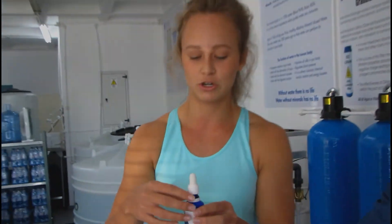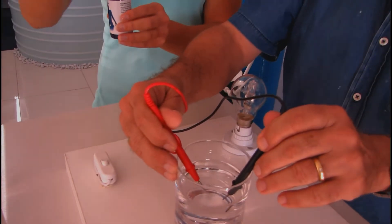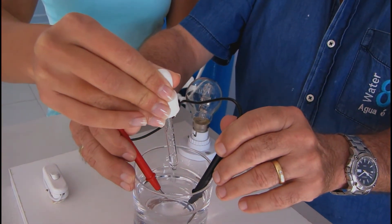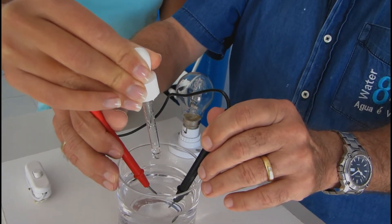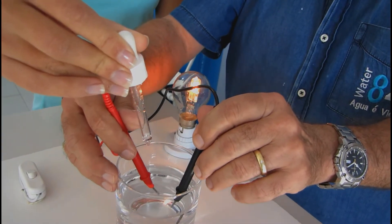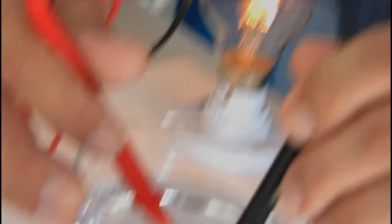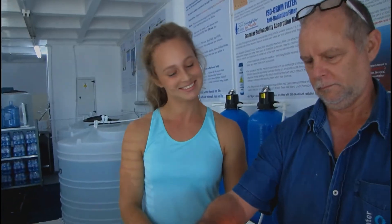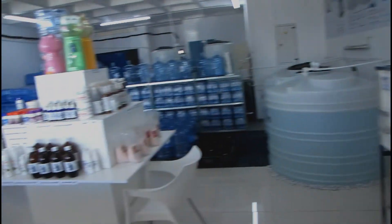Okay so now what we're going to do is add a couple of drops of our mineral concentrate, which puts life back into the water. So now you can see that life has been put back into the water, and at least now you know that what's causing this is all of the minerals. And this is our mineral concentrate here — people can actually come in and buy this and add it to their water themselves.